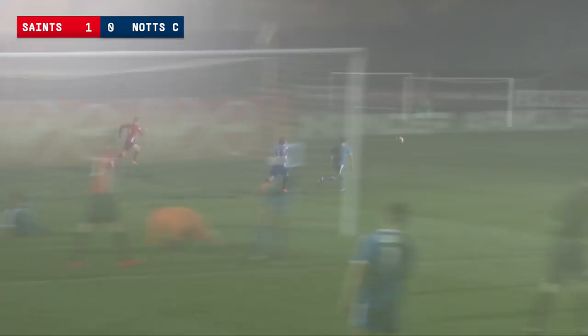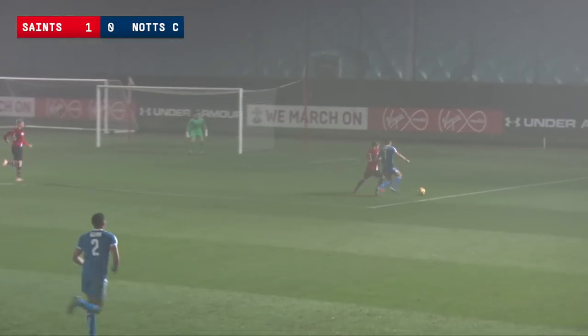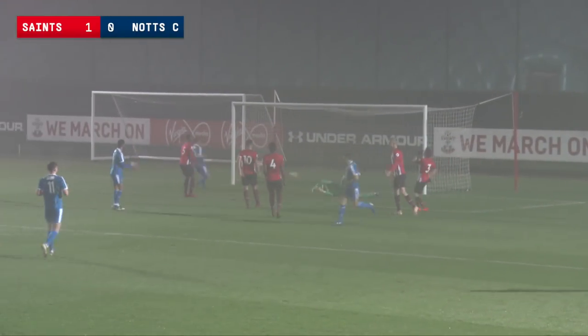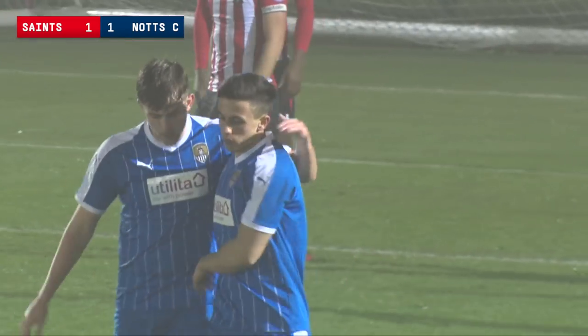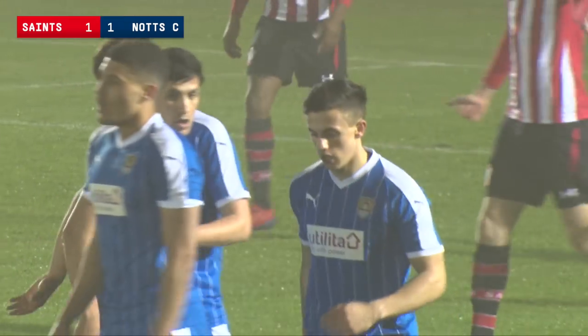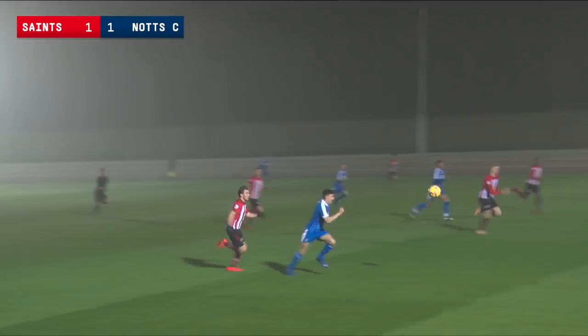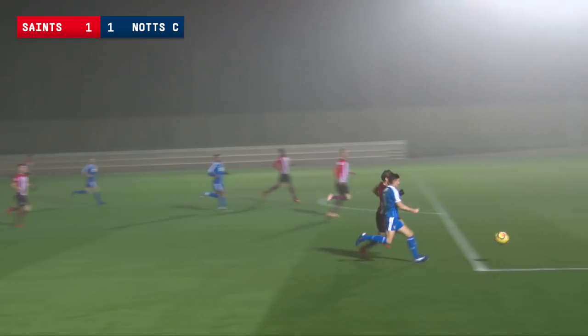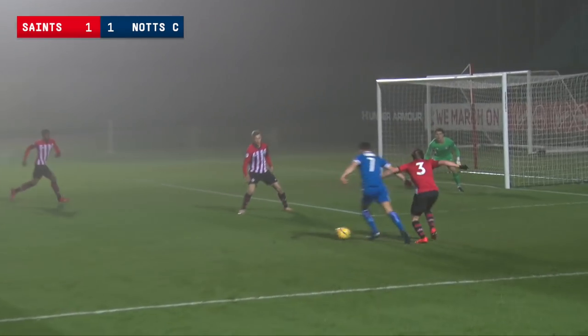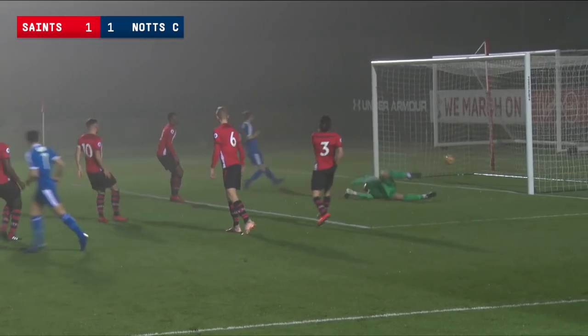It's a nice ball over the top in search of Osborne, marked closely by Vokins. He skips away from Vokins — Osborne — space for the shot and finds the far corner. Brilliant play by Sam Osborne, an equaliser for Notts County, against the run of play, but a brilliant solo goal. Lovely turn from Sam Osborne and then finish to go with it in the far corner past Harry Lewis. It's Southampton 1, Notts County 1.